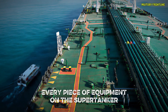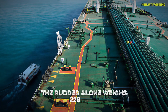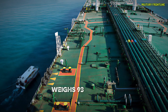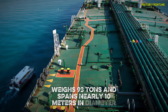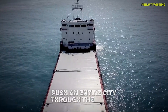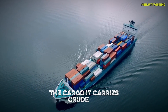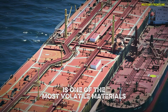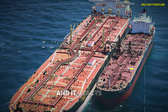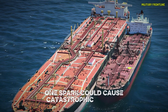Every piece of equipment on the Supertanker Europe is built on this same massive scale. The rudder alone weighs 228 tons, and the ship's propeller — made of solid bronze — weighs 93 tons and spans nearly 10 meters in diameter. It's like watching an industrial-sized windmill push an entire city through the water. But sheer size alone isn't enough. The cargo it carries, crude oil, is one of the most volatile materials on Earth. It's flammable, it can release explosive gases, and it reacts to temperature changes. If not handled properly, one spark could cause catastrophic results.